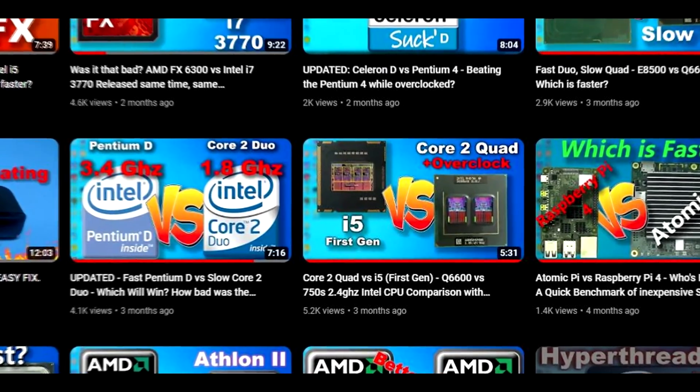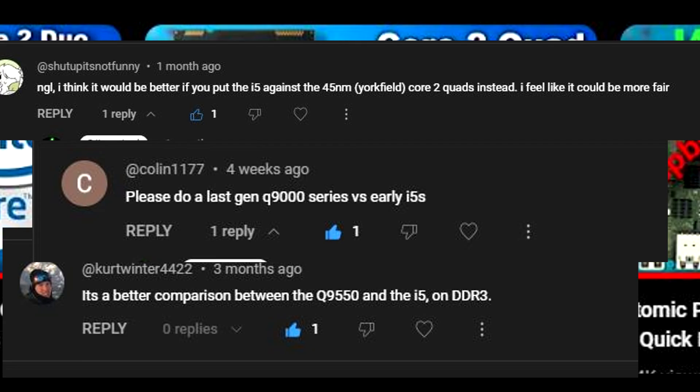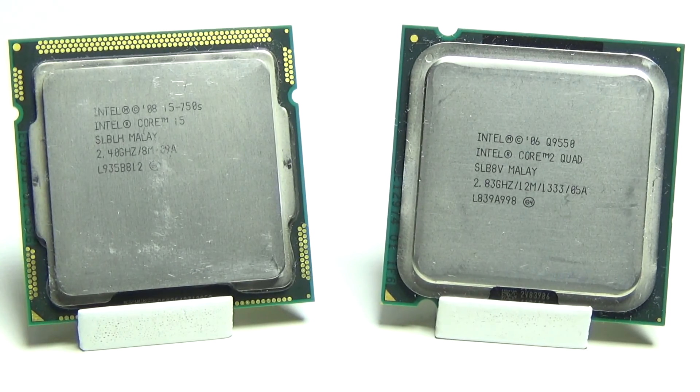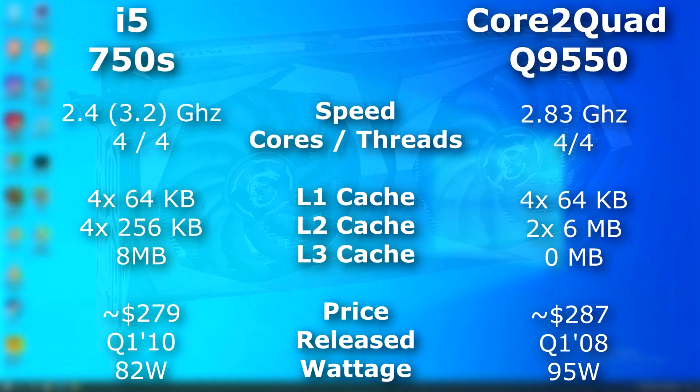Previously, I benched a Q6600 against a first-gen i5. A few pointed out, though, that it would have been better to have used a last-gen quad instead. And yeah, you were right. So here, we have a Q9550 Core 2 Quad that we'll put against this i5-750S. Both will be using the same DDR3 RAM, and for a graphics card, we'll be using a GeForce GTX 1650.